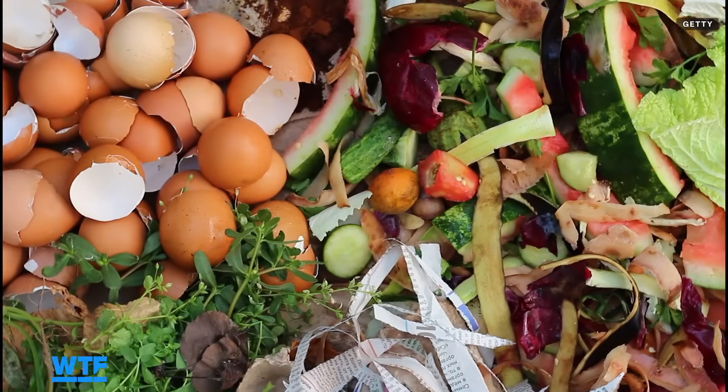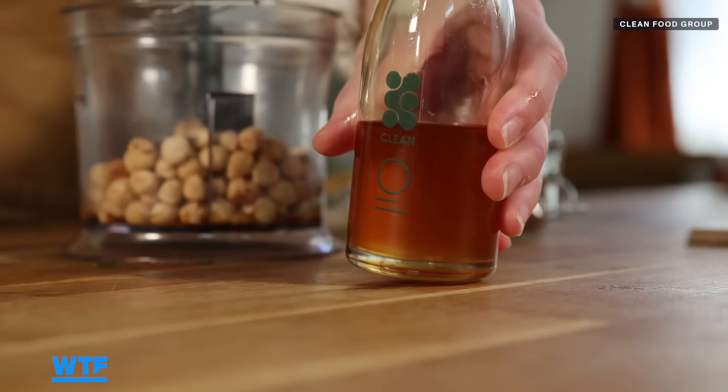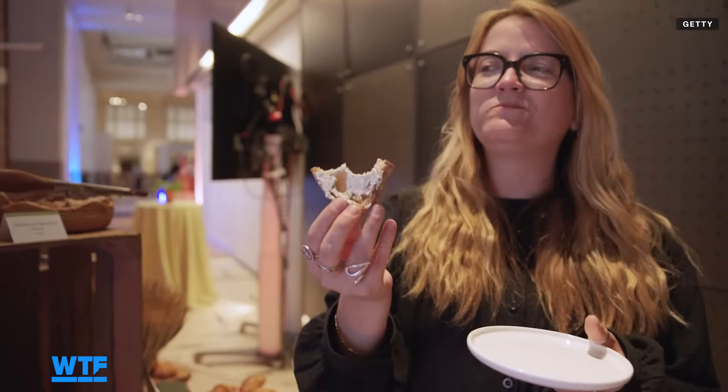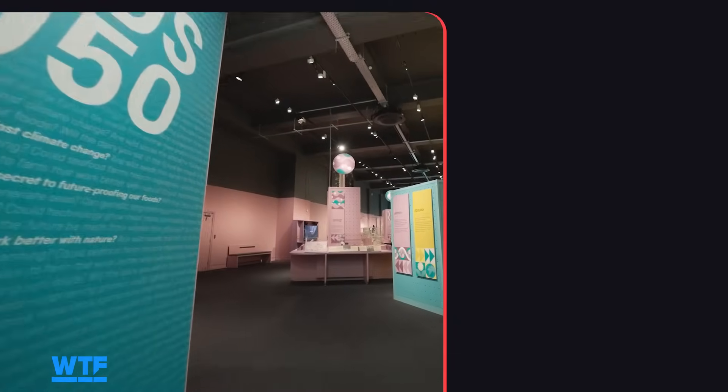It's a real garbage situation that maybe soon could get a little better, thanks to solutions like this oil made from garbage. But would you try foods made from waste? Or would you be happier not knowing how they're made? Let us know in the comments. And if you want more stories about the technology shaping our future, subscribe to our channel.